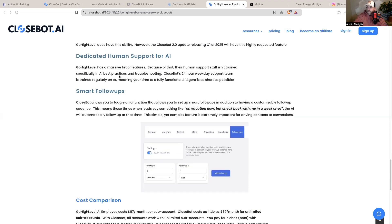Dedicated human support for AI: GoHighLevel has a massive list of features, so their human support staff isn't trained specifically in AI best practices and troubleshooting. CloseBot's 24-hour weekday support team is trained regularly on AI, meaning your time to a fully functional AI agent is as short as possible. In a nutshell, CloseBot is an AI platform — all of their support is trained on AI. For those who have reached out to HighLevel support, sometimes they have no clue how to help you and it gets escalated. At CloseBot, they are an AI company and will know how to help.